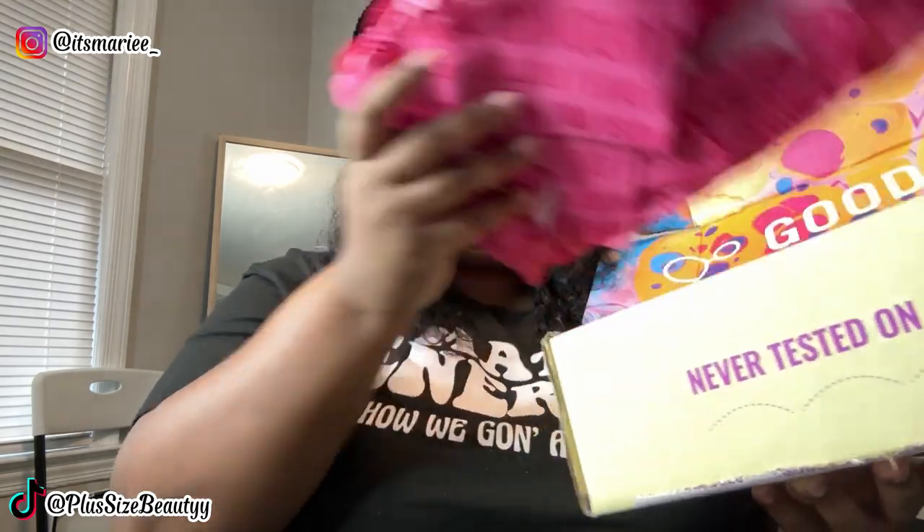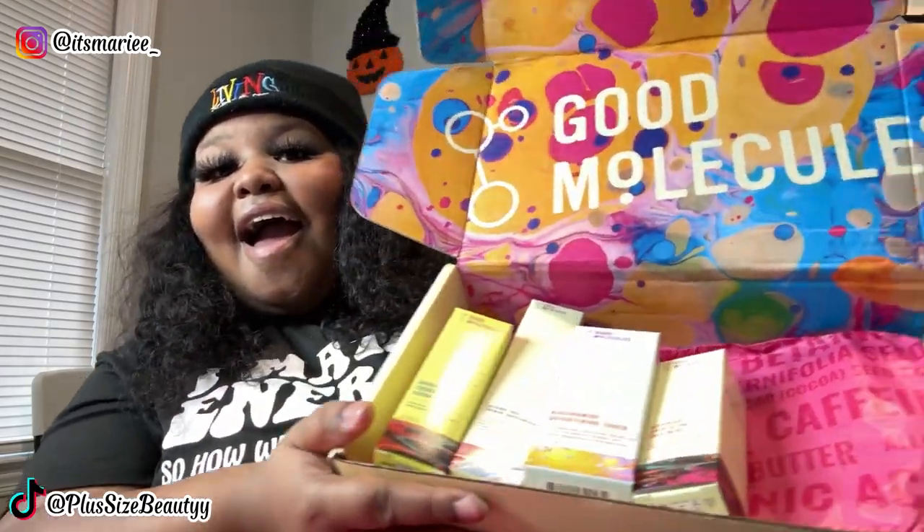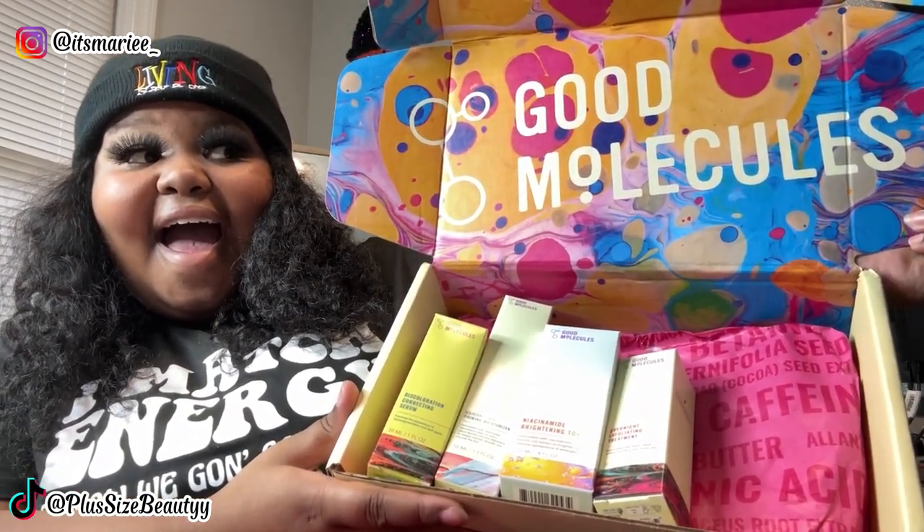If you guys would like to see my skincare routine, let me know in the comment box down below. I do want to say thank you to Good Molecules for sponsoring this video — I greatly appreciate all the products and I look forward to working with you guys in the future. Bougie beauties, y'all already know — if you don't love yourself, who's gonna love you? Until next time, baby!